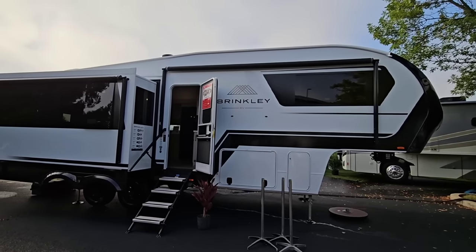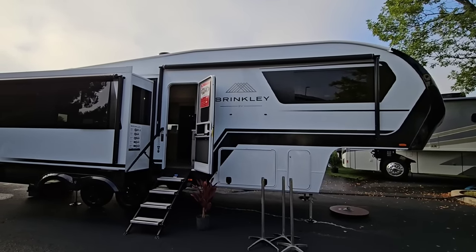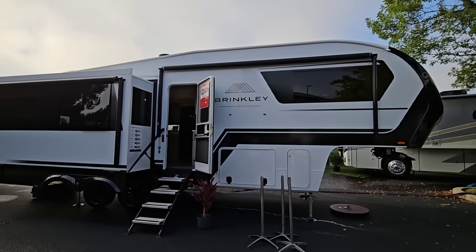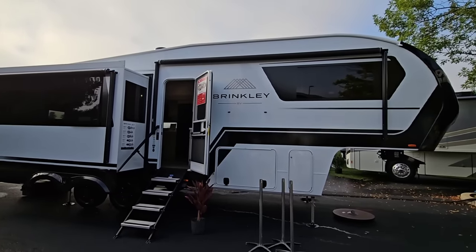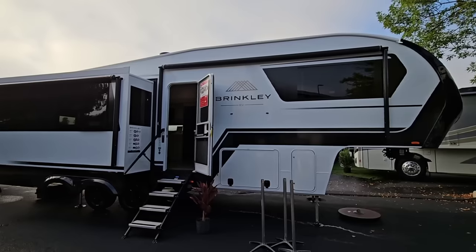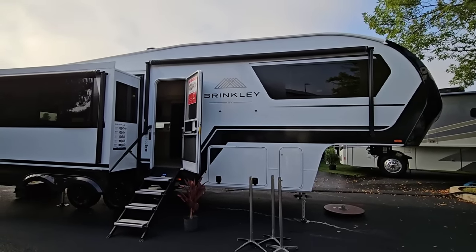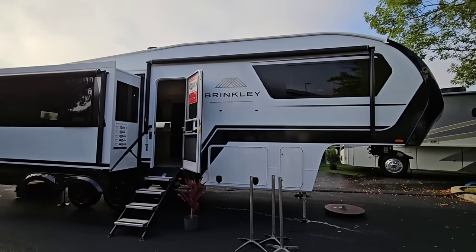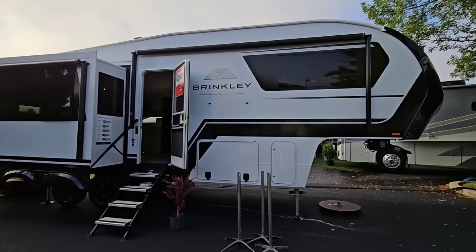We're out here at media days at the Hershey RV Show in Hershey, Pennsylvania — the largest RV show in America. I'm going to give you guys a quick tour of this Brinkley 2900 from Brinkley RVs. It's a rear living room floor plan and they've done some really unique things. I'm going to try to showcase some of the nuggets that Brinkley does really well — they hide a lot of cool, innovative things throughout the RV.